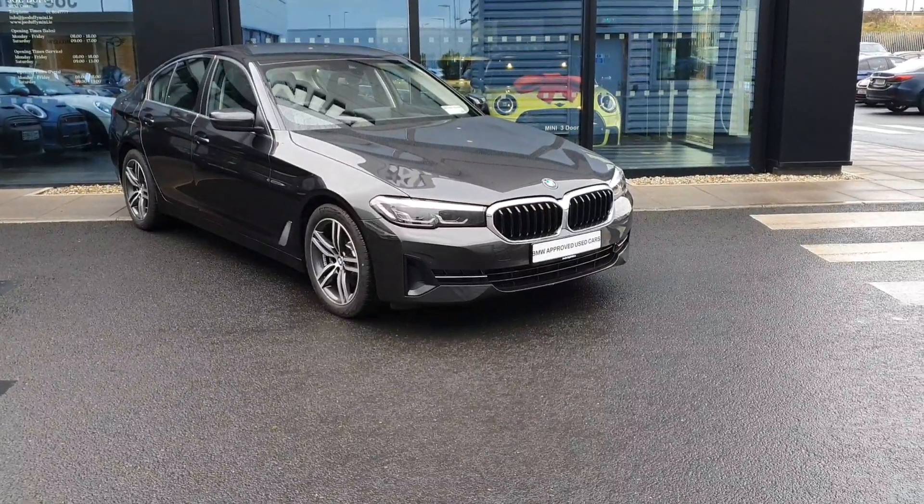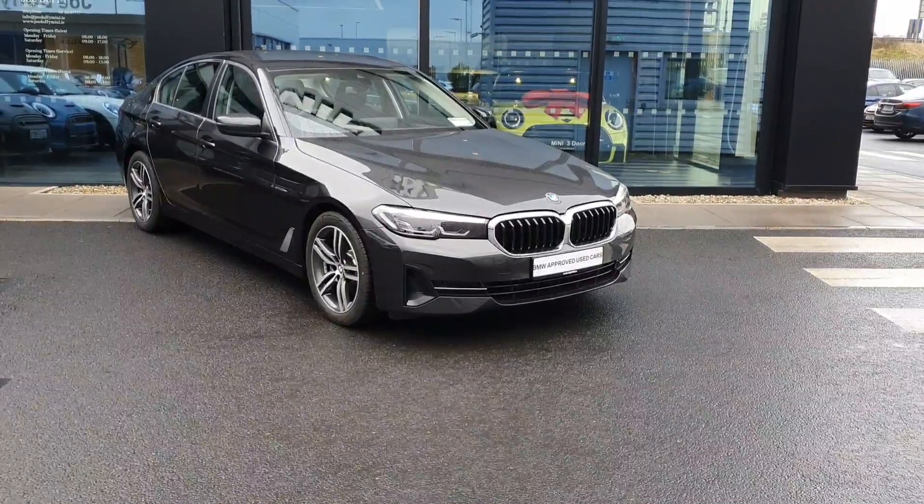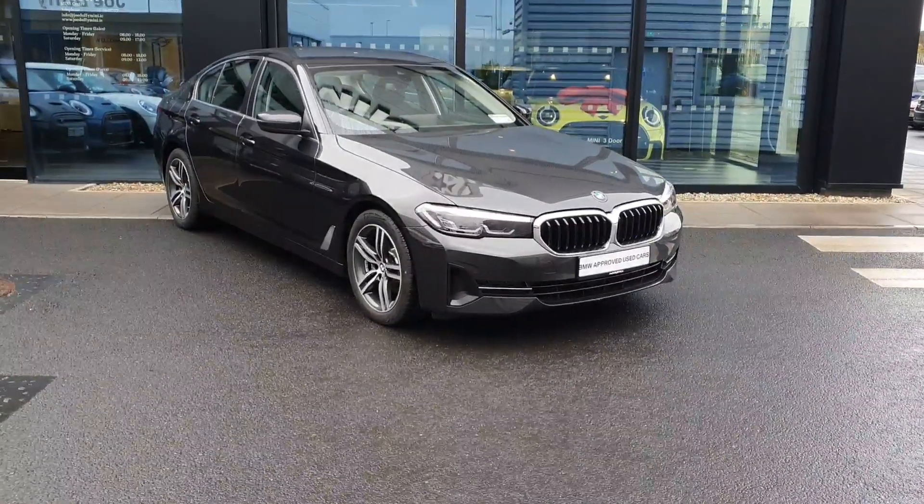Hi everyone, welcome to Joe Duffy's BMW in Charlestown. Here I'll be showing you a video of our beautiful brand new 2023 520 diesel, finished in grey.